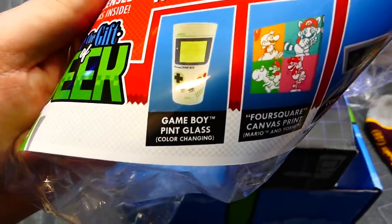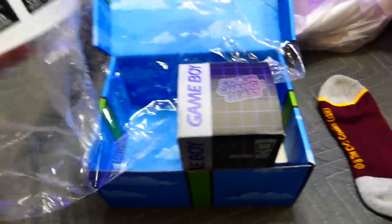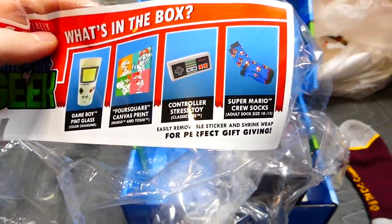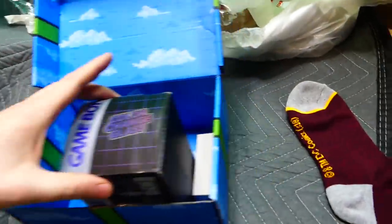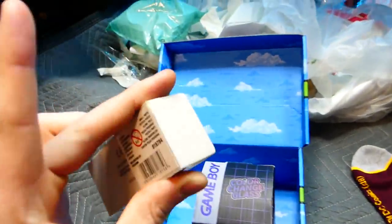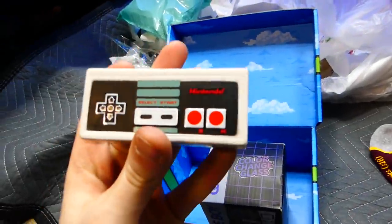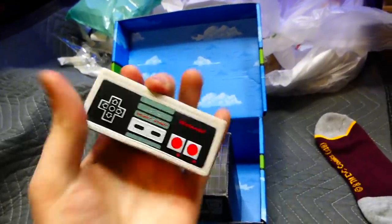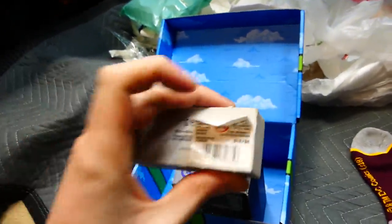What else is supposed to be in here? Looks like there's the Game Boy thing — the Game Boy Pint Glass. This was heavy, so I'm assuming it probably is in there. There's supposed to be a controller stress toy and Super Mario crew socks. I found a Flash sock, not Mario socks, and only one sock — not even a pair. Oh, is that the stress toy? No way — it is! Oh, that is freaking sweet — it's an NES controller squishy stress toy. It's got a sticker on the back and everything.